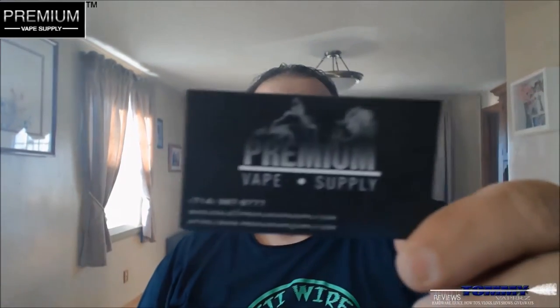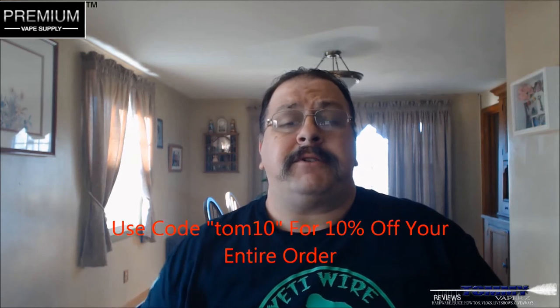Hey everybody, thank you for joining in today. We're going to do another e-juice review. I got this in from Premium Vape Supply — you can find them at www.premiumvapesupply.com, also on Facebook and Instagram. I'll leave all their links down below. If you spend over $25 you get free shipping, and over 100 mils of juice you get free priority shipping. Use code TOWN10 for 10% off your entire order.